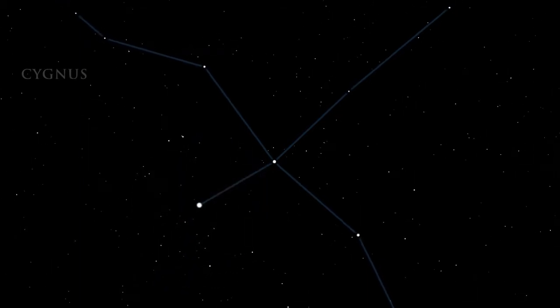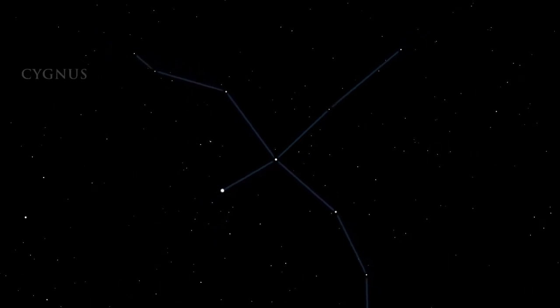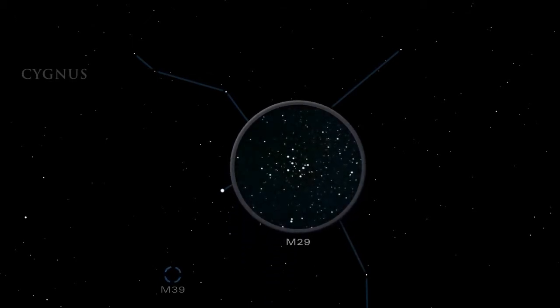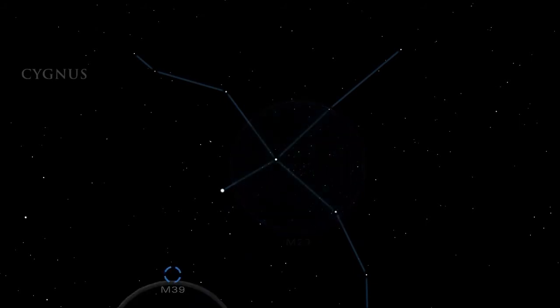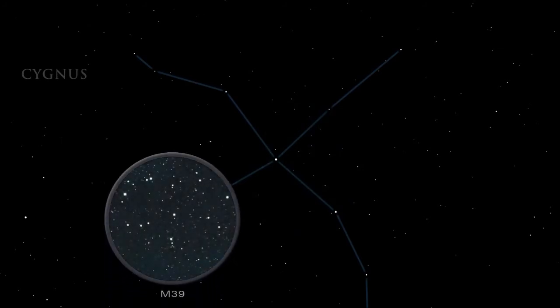Cygnus also hosts several clusters of stars. The easiest to find are M29 and M39. M29 is found near the center of the Northern Cross; when viewed in a small telescope, it resembles a small square. Best seen in binoculars, M39 is a loosely bound cluster of about 30 stars, just to the north of Deneb.